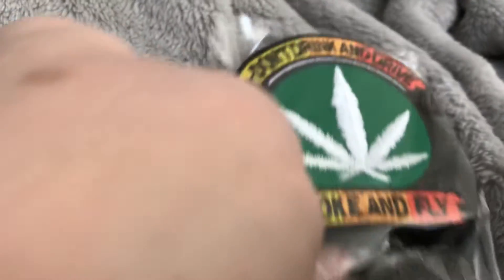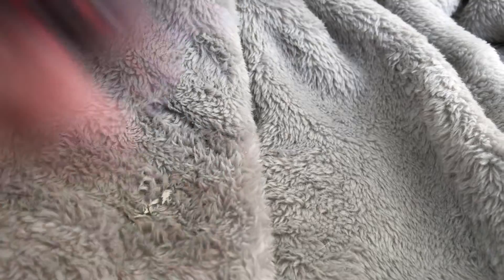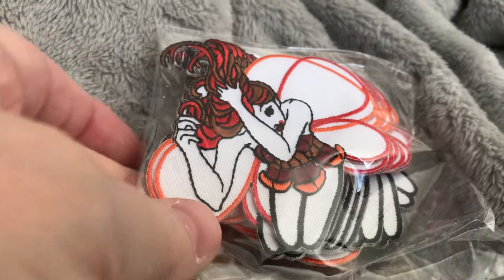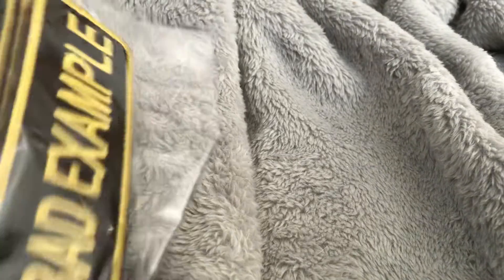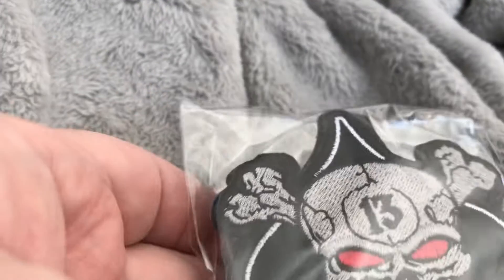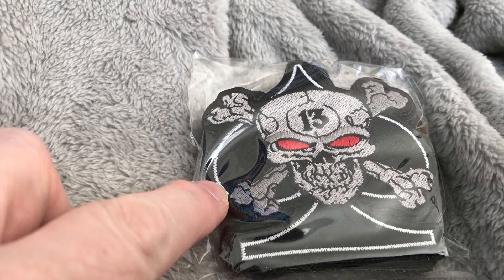Here's one of my favorites: don't drink and drive. Here is a nice little pinup girl. Here is the fairy. We have a bad example. And the last one is the skull and crossbones with the 13 and the spade behind it.